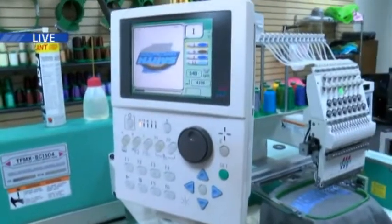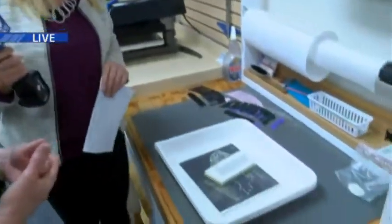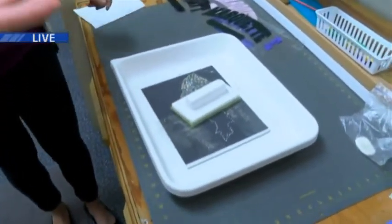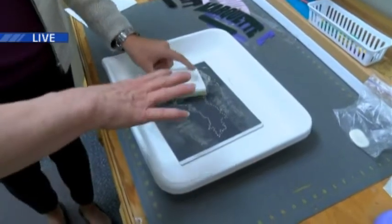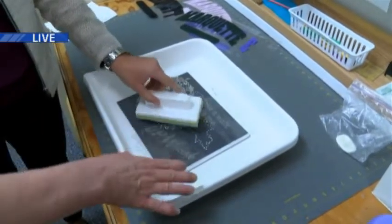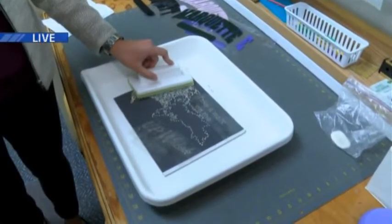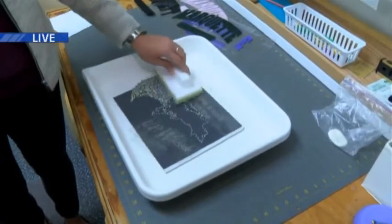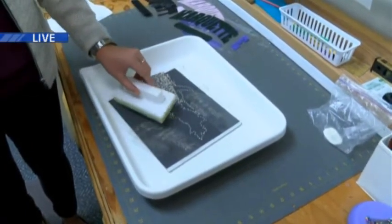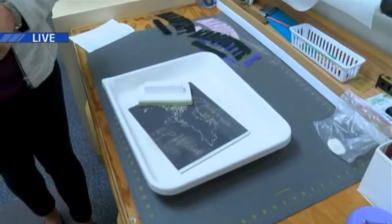Not only do you do embroidery, but you also do this awesome bedazzling-like thing over here. How does this work? Well, we can either do one of our designs, or you can create your own custom design. We will put it on a stencil — we cut out a stencil for it, and then we kind of layer the beads on. And then it's heat pressed at 330 degrees, and it stays on your garment. I have a garment that's been washed numerous times and it's still going strong. Nothing's ever come off. We're going to finish this garment and you'll see it in the next segment, along with the finished product.